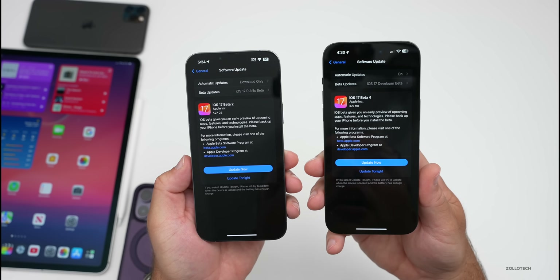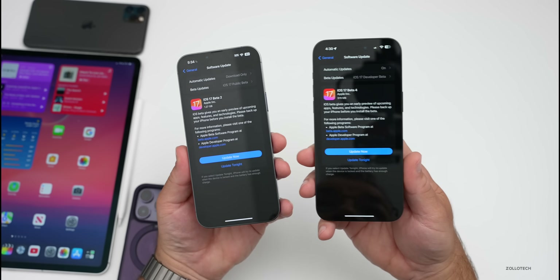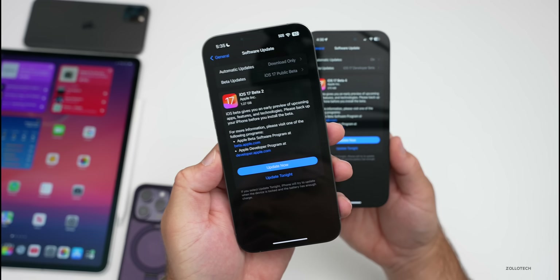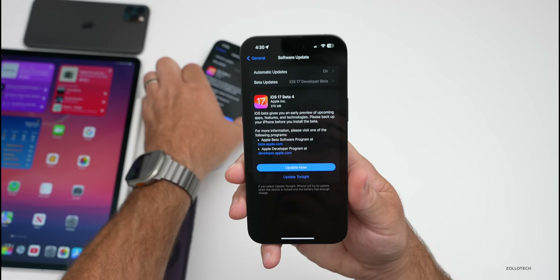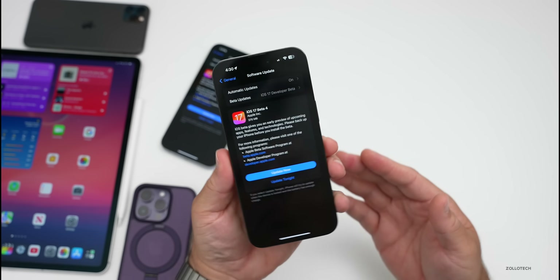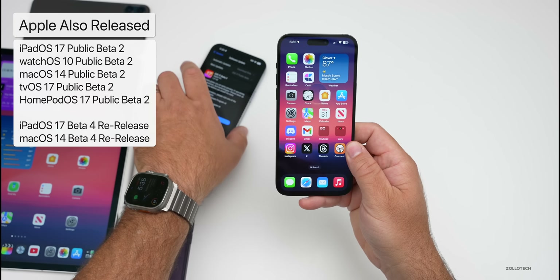Depending on which version you're actually upgrading from — on the left I was running iOS 17 Developer Beta 3, it was 1.27 gigabytes to go to iOS 17 Public Beta 2. With iOS 17 Beta 4, it was 370 megabytes to go to Beta 4 re-release, so not a huge update, but it is a different build number.